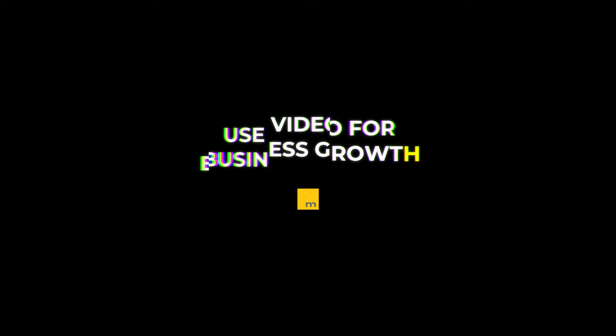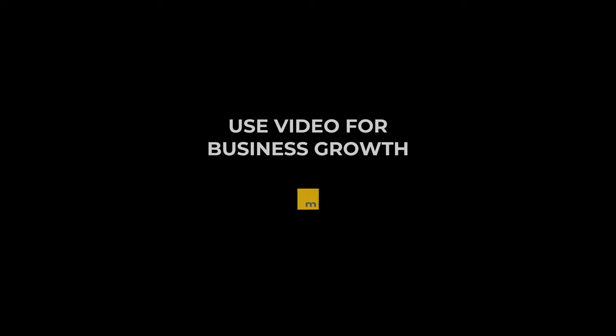How to create a product marketing video that converts. In order to create a product marketing video that converts, you need to understand what makes people buy. There is no one-size-fits-all answer to this question, but by considering the factors that I'll share, you can create a video that speaks to your target audience and encourages them to take the next steps in the buying process.